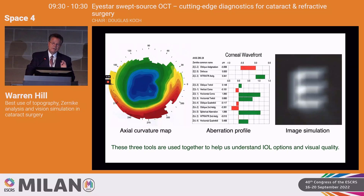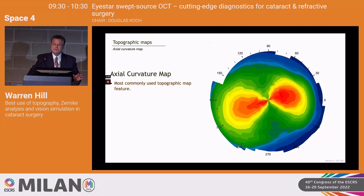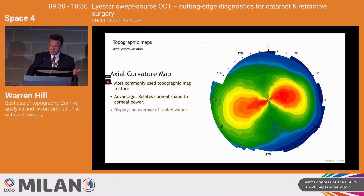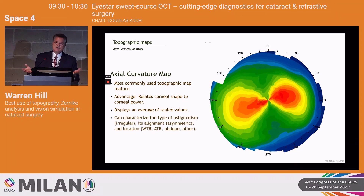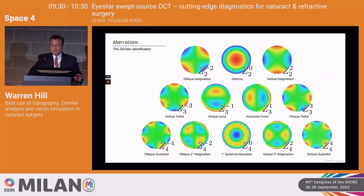The axial curvature map is the most commonly used feature of a topographer. We like it because it relates corneal shape to corneal power, and displays things in an average scaled value — in this case, a quarter diopter step. We can use it to characterize astigmatism as irregular or symmetrical, and manually determine the steep meridian with tremendous precision. This is the Zernike pyramid — if you think of it in terms of an axial curvature map, the different aberrations relate to how power is distributed across the anterior cornea.